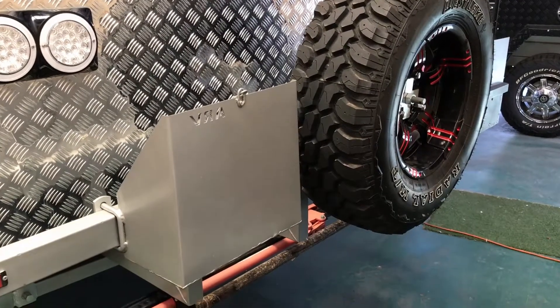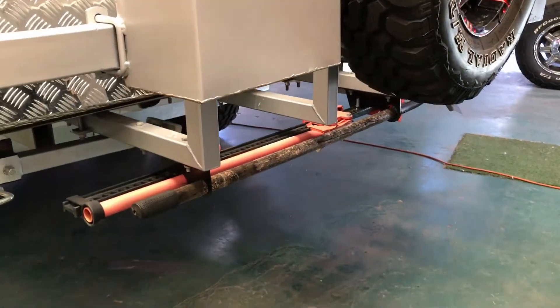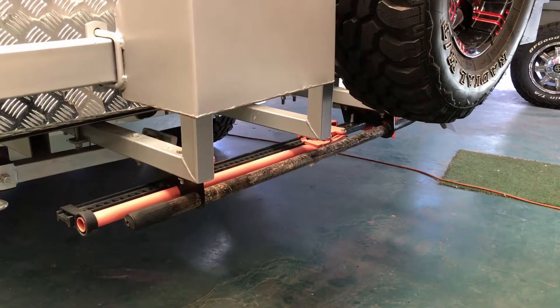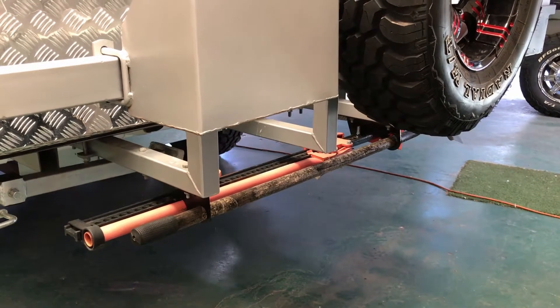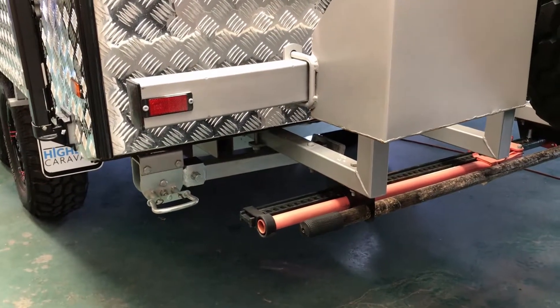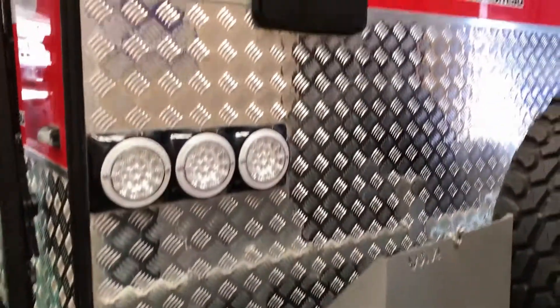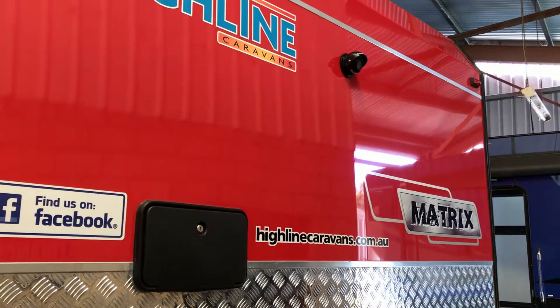Single spare. We've got two jerry can holders — really good system underneath for storing both your off-road shovel and your kangaroo jack. Great idea. Standard four-corner steady legs. Zoom back up — bright fire engine red, you are not going to miss this van.